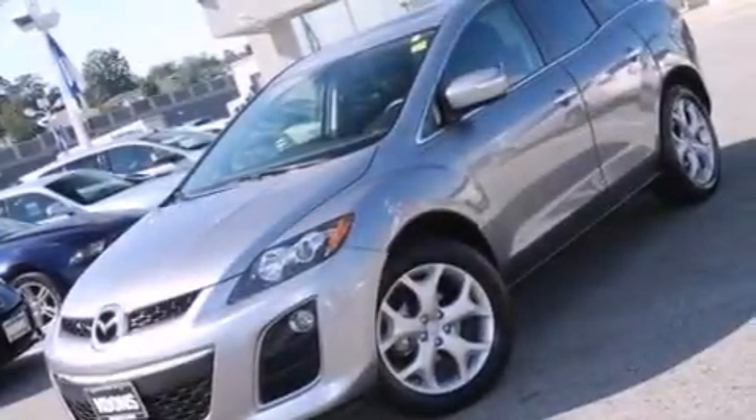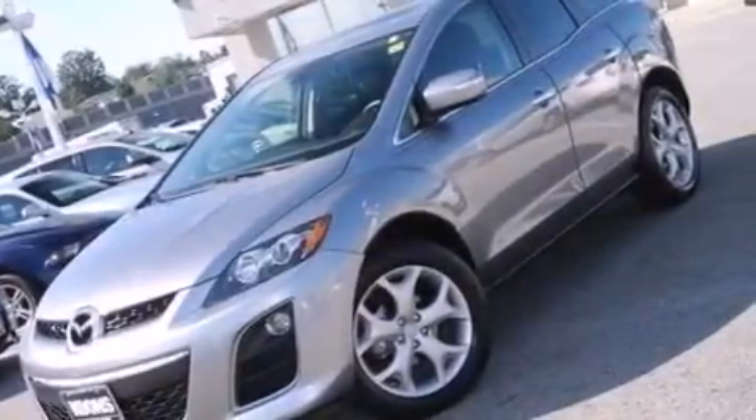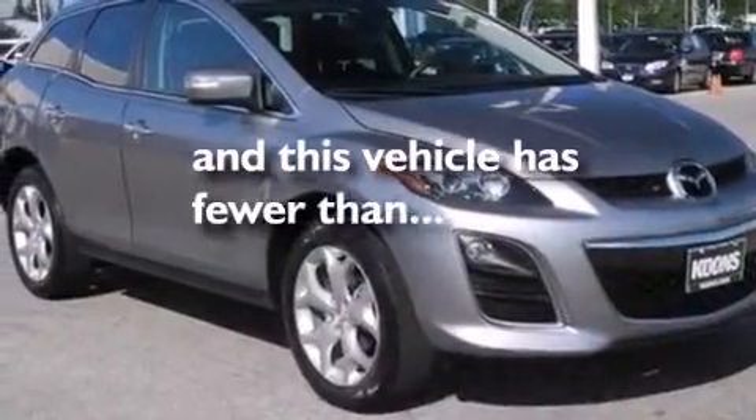An auto-dimming rearview mirror, four-wheel disc brakes with an anti-lock braking system, a rear spoiler, and this vehicle has fewer than 28,000 miles on the odometer.